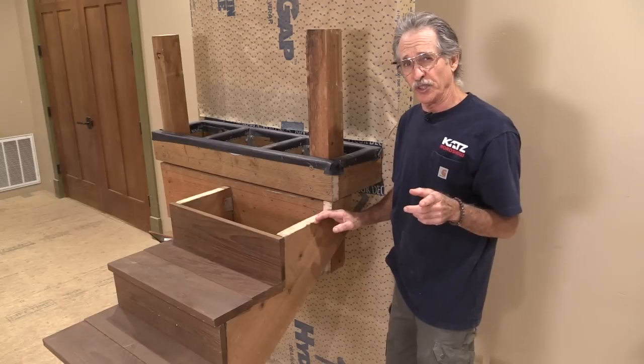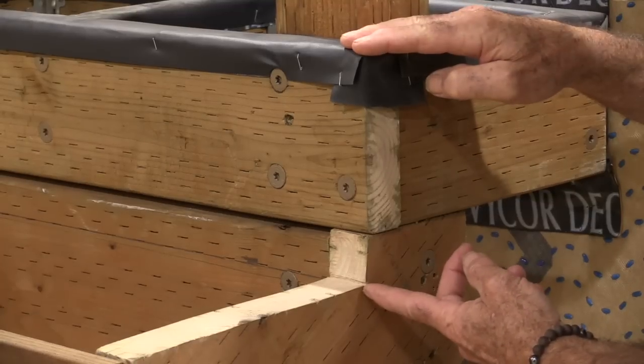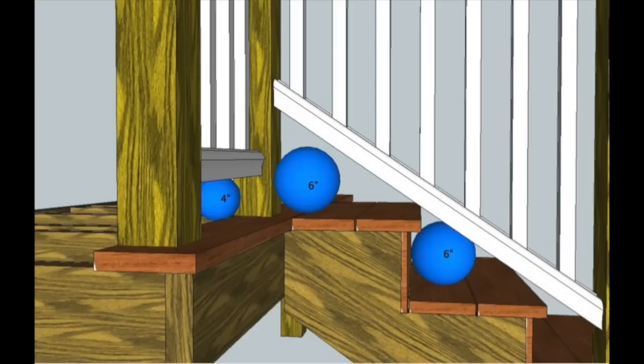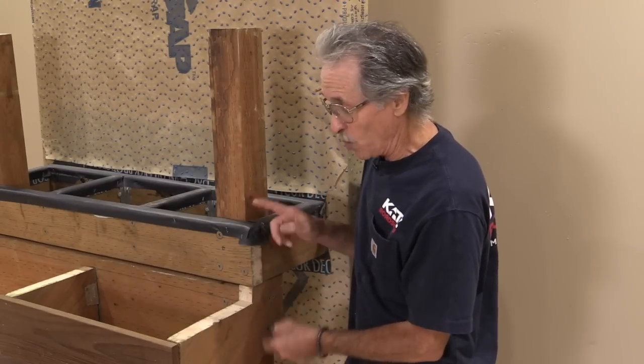Let me show you an illustration to explain why I want to drop my top tread one riser from the top of the deck. The IRC code requires that rake railings allow no space between the bottom rail and the tread and riser greater than 6 inches. If you cut the stringers with the top tread flush to the upper floor deck, you can't meet that code requirement without installing an additional newel post at the nose of the top tread. That's why it's so important to drop the stringer so that the top tread is one riser down from the upper floor deck.